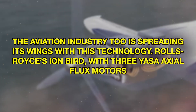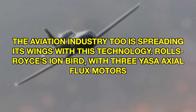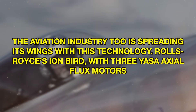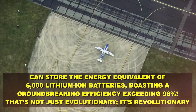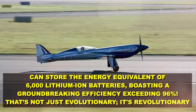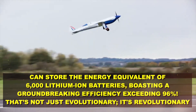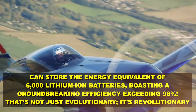The aviation industry, too, is spreading its wings with this technology. Rolls-Royce's Ion Bird, with three Yasa axial flux motors, can store the energy equivalent of 6,000 lithium-ion batteries, boasting a groundbreaking efficiency exceeding 96%. That's not just evolutionary — it's revolutionary.